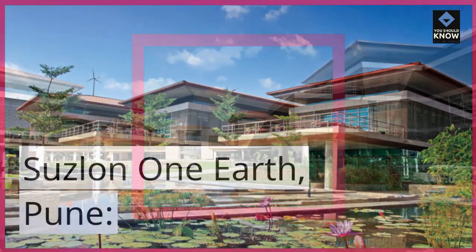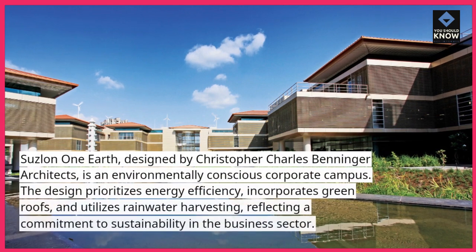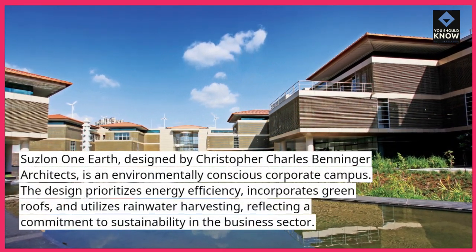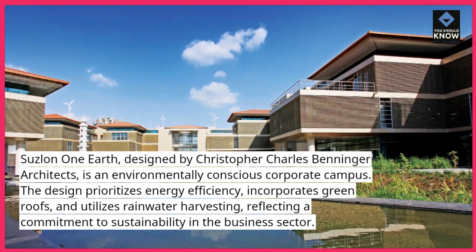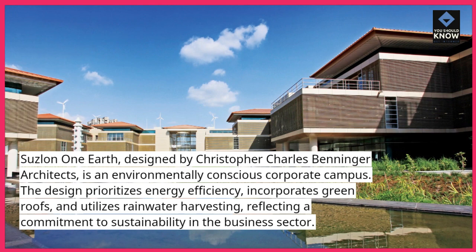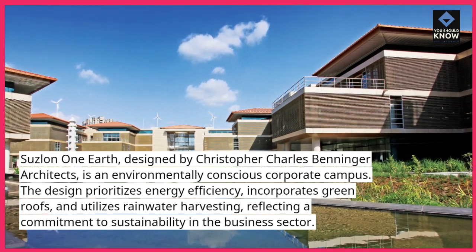Suzlon One Earth, Pune. Suzlon One Earth, designed by Christopher Charles Benninger Architects, is an environmentally conscious corporate campus. The design prioritizes energy efficiency, incorporates green roofs, and utilizes rainwater harvesting, reflecting a commitment to sustainability in the business sector.